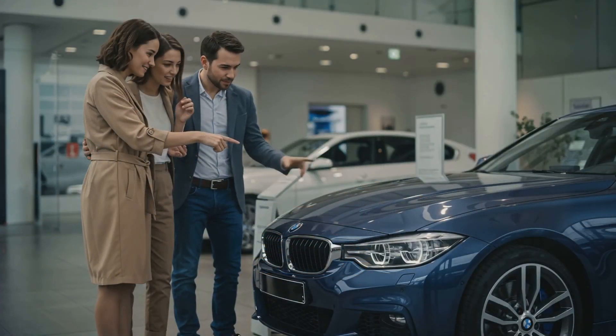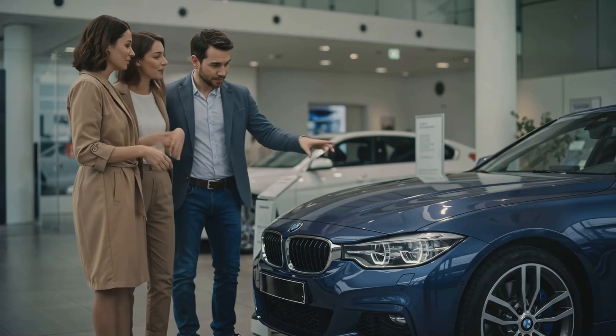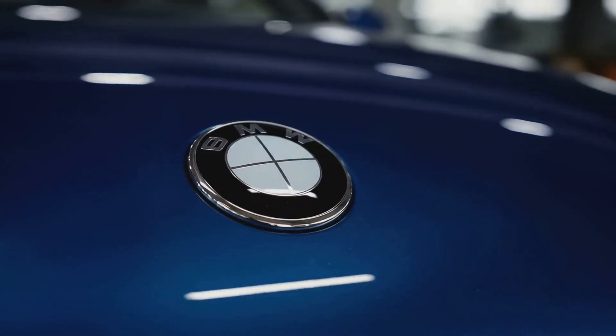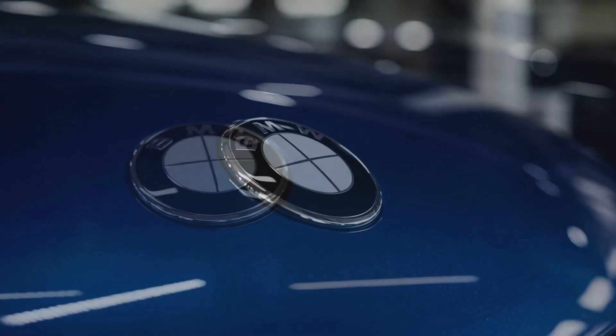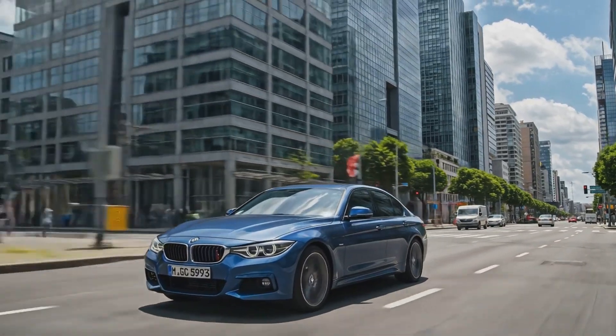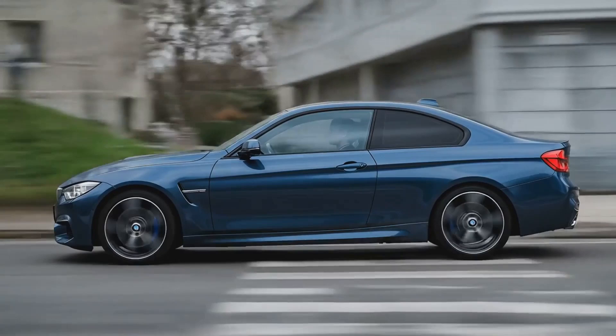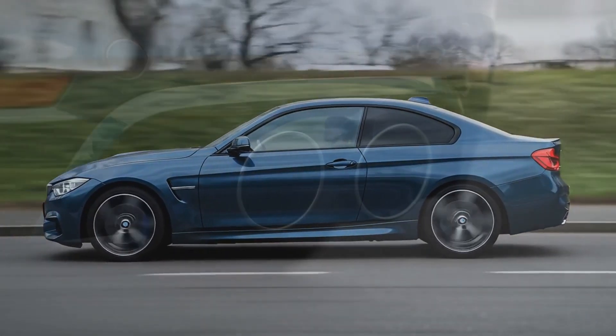In conclusion, the key features of the B58 engine that make it powerful and efficient are its innovative design, advanced technologies, and meticulous engineering, solidifying its position as one of the best inline-six engines available. Let us know in the comments what your favorite BMW engine is.